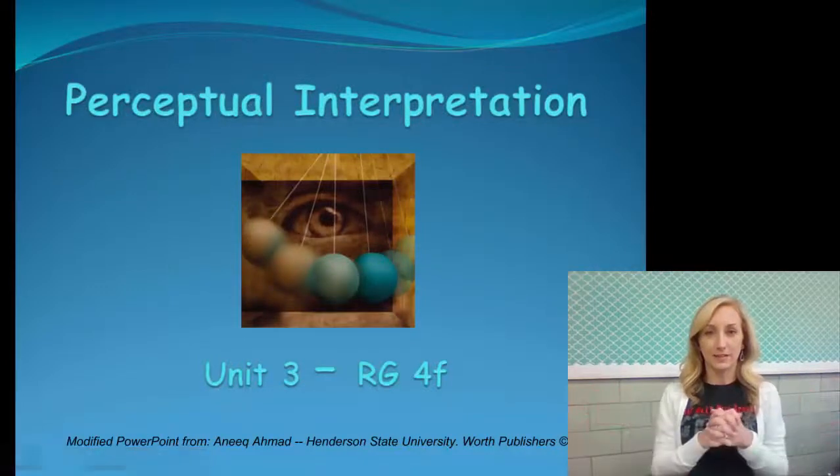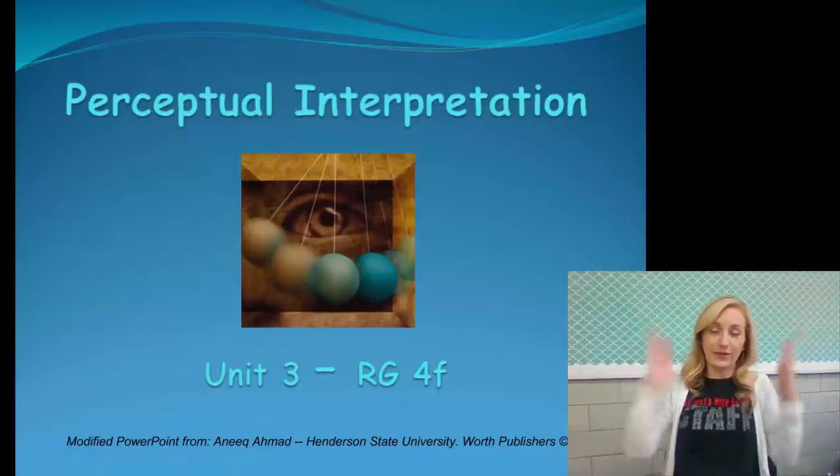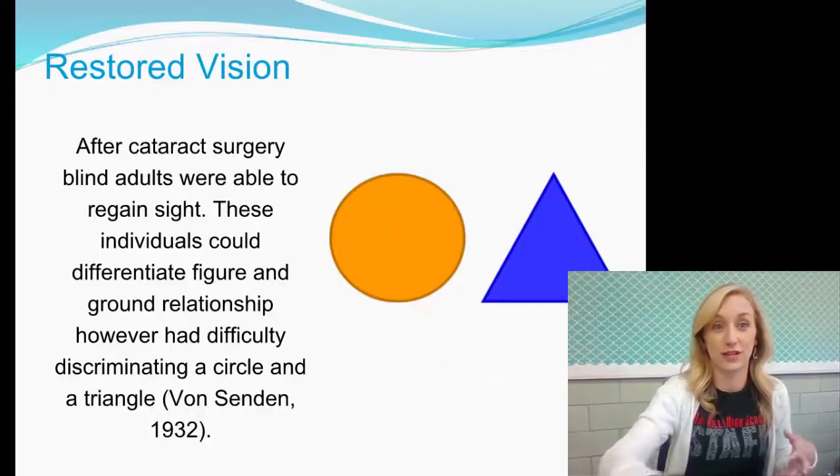Moving on to our very last set of notes in unit four, and this one being on perception again — but how we interpret things and how we essentially perceive them in the first place, not just organizing them.